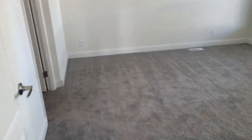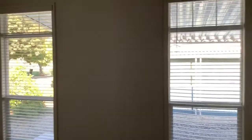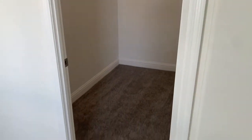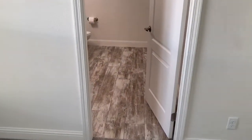The master bedroom is a nice size with big windows that let in lots of light, and a big walk-in closet off the master. In the master bathroom...